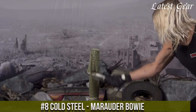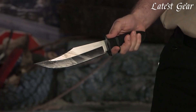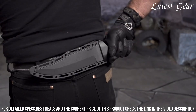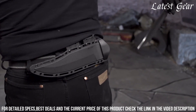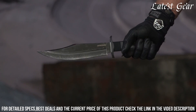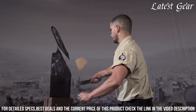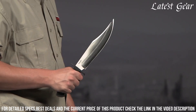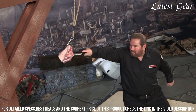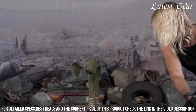Number 8: Cold Steel Marauder Bowie. A formidable blade designed for the modern-day adventurer. With its 9-inch stainless steel blade, the Marauder Bowie offers exceptional durability and cutting power. The ergonomic handle provides a comfortable and secure grip, ensuring precise control in any situation. Whether you're camping, hunting, or facing survival challenges, this knife is a reliable companion. The included Secure-X sheath ensures safe storage and easy access. The Cold Steel Marauder Bowie is the ultimate tool for those seeking a rugged and versatile outdoor knife.